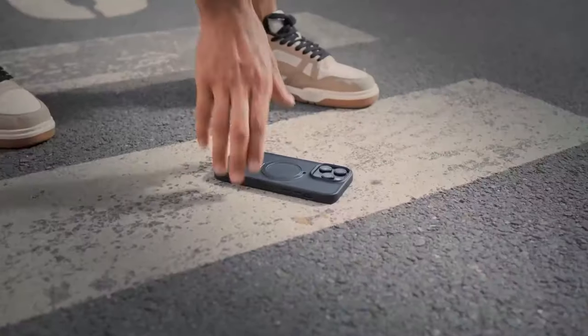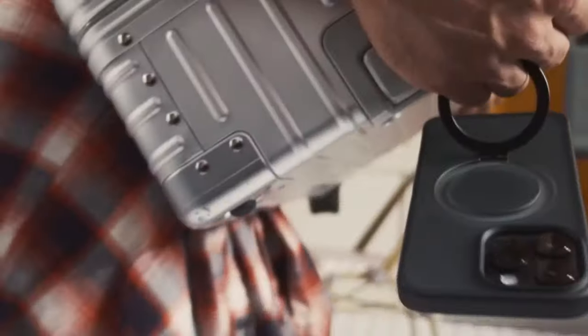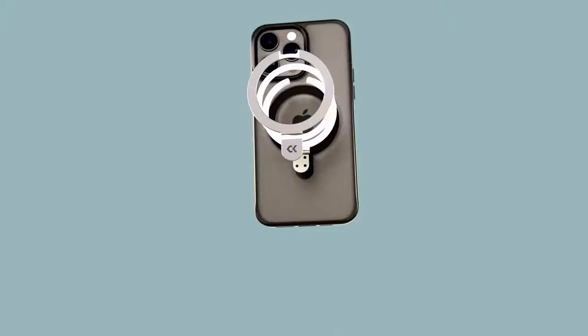The case's compatibility with all MagSafe accessories and third-party Qi-certified wireless chargers ensures a seamless charging experience. The built-in 48-piece magnet ring structure, enhanced by CASACO's MagPrime Array technology, delivers twice the magnetism compared to official MagSafe cases, resulting in faster and safer wireless charging.